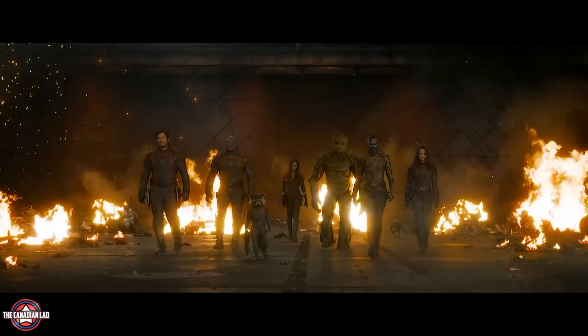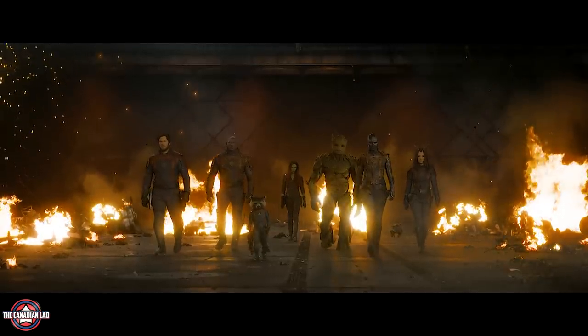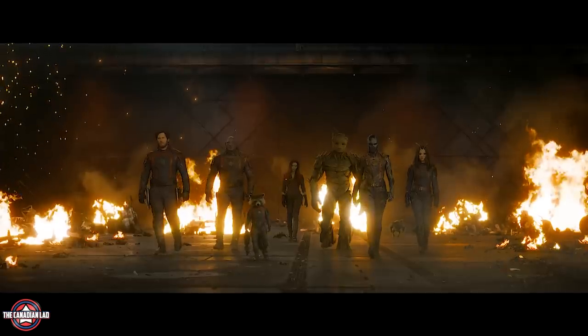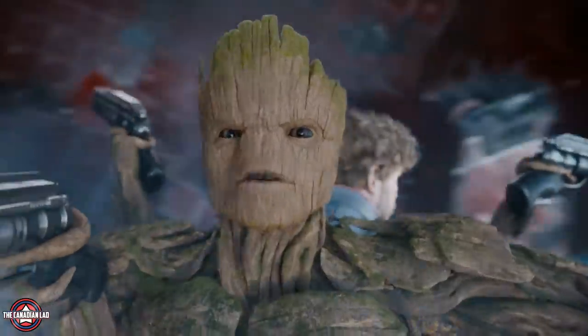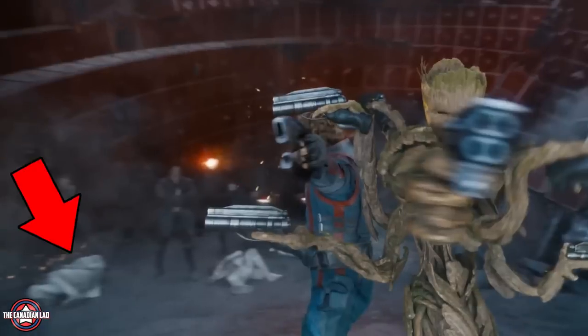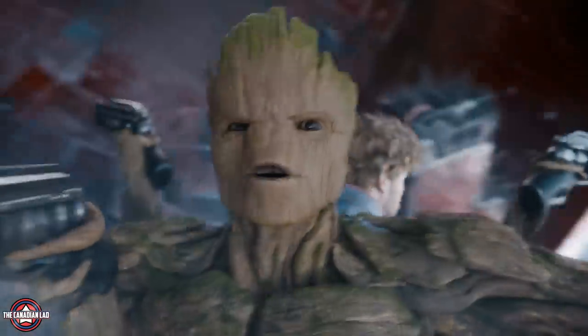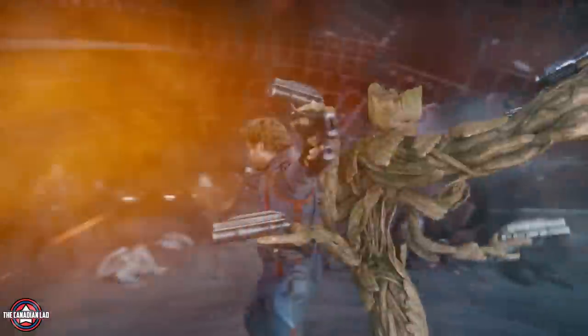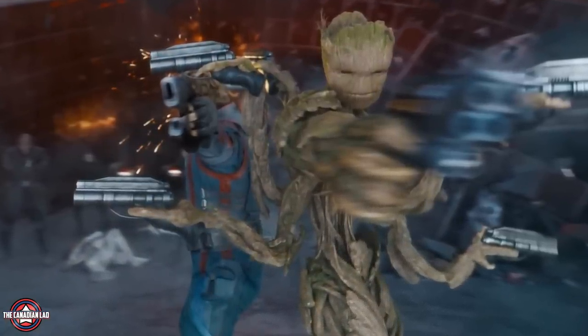Then we see our OG Guardians doing their famous walk — this one seems to be the best in the trilogy. But be assured this won't be happening near the climax, because at the end not everyone will survive. Then we see a classic back-to-back shooting scene with Peter and Groot. The same white-coat scientists are dead on the floor, meaning a massive gunfight takes place just before Peter lunges at that scientist. And Groot's branches are maneuvering multiple guns simultaneously — absolutely love that.